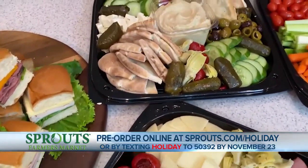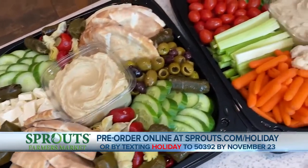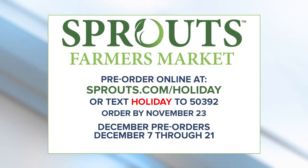Certainly something no matter what your taste buds enjoy — it all looks amazing. Alicia Falcone, thank you again. Folks, don't delay. Make sure to pre-order today. They're available online at sprouts.com/holiday through November 23rd. December pre-orders run December 7th through the 21st. If you'd like to learn more, simply text HOLIDAY to 50392, or visit sprouts.com/holiday.